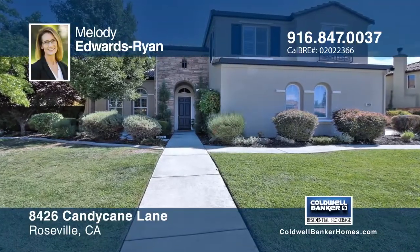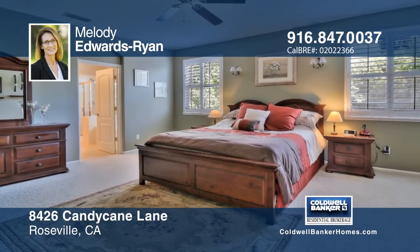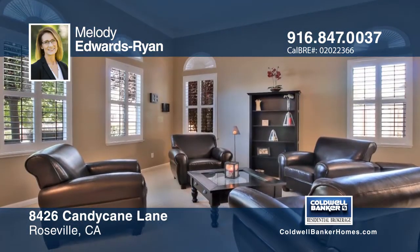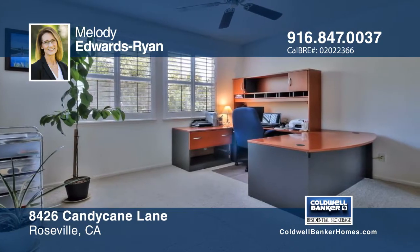Situated in one of Roseville's most desirable neighborhoods, this spacious six-bedroom, three-bath home features exceptional amenities. The smart floor plan with over 3,450 square feet includes a loft office, a downstairs guest room, and a bonus room.